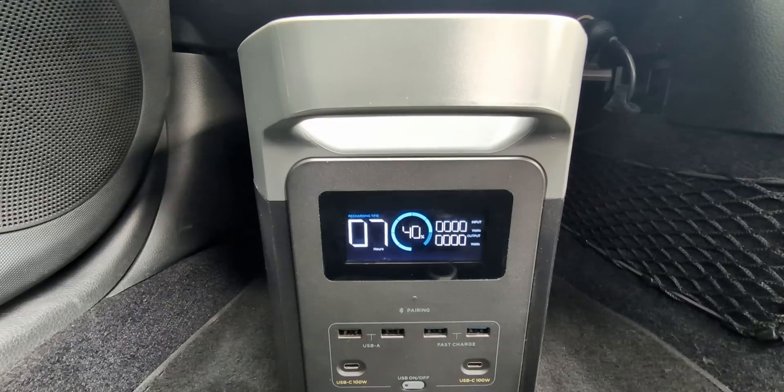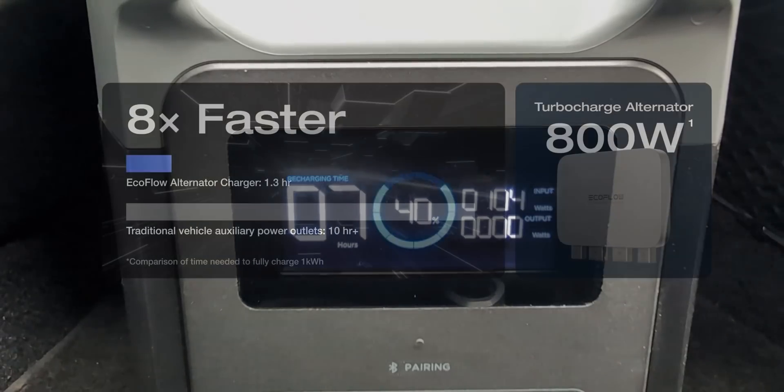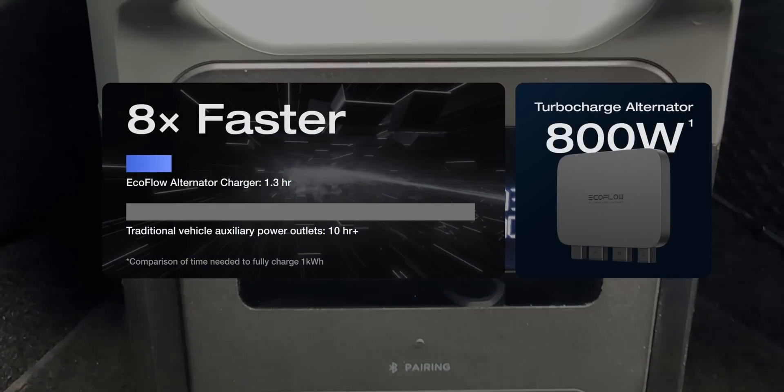I plugged in the 12-volt car charger accessory, and in my car it's charging at 103 watts. It's going to take seven hours from 40% to completely charge. But you can get an alternator direct hardwire kit — so if I was doing multi-day trips between locations, that's a no-brainer to ensure I can top up the battery in overcast weather conditions.